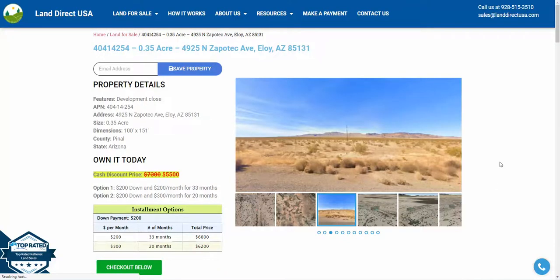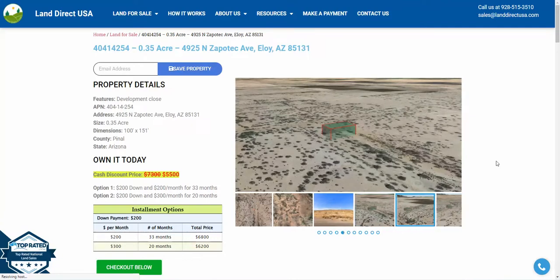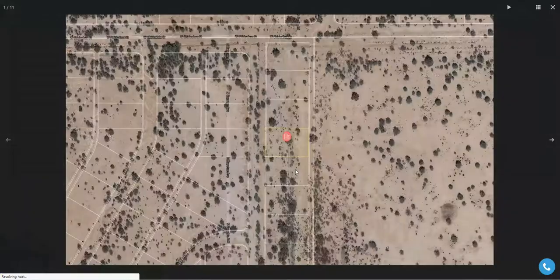Hi, this is John at IndirectUSA. Today we're looking at a .35 acre lot at 4925 North Zapotec Avenue in Eloy, Arizona, which is the midpoint between Tucson and Phoenix.